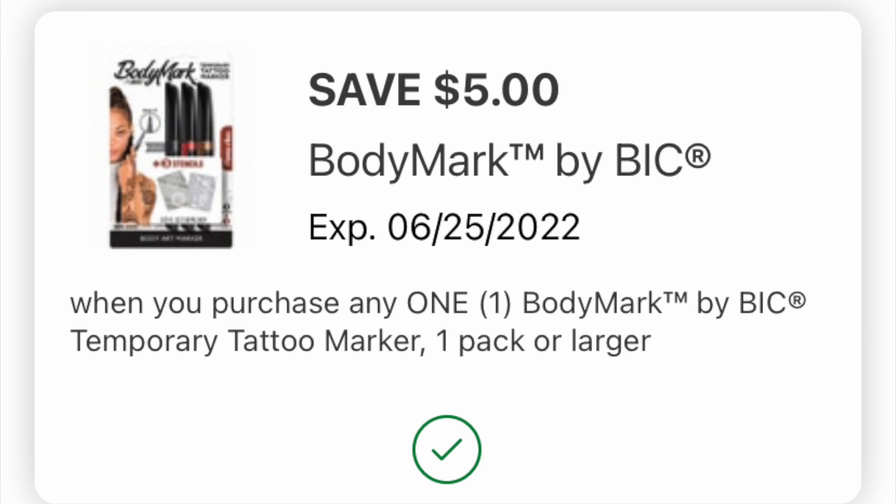Also load this $5 digital coupon — yes, it's attaching to that one pack, so it's going to drop it down to 99 cents. So if you've ever been curious about these tattoo body markers — I know they sell them at Walmart — this is a way to get one for 99 cents over at Walgreens. Definitely load this coupon; it's valid till the end of the month, and maybe other stores will get them in by then.